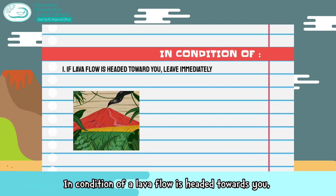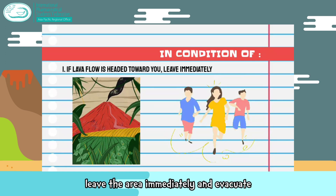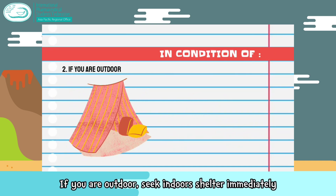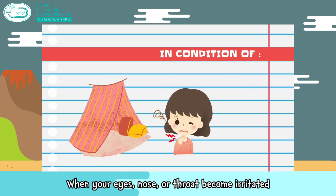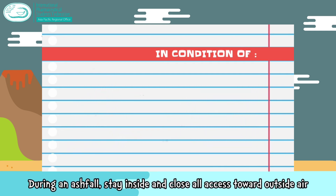If a lava flow is headed towards you, leave the area immediately and evacuate. Use your vehicle rather than walk if possible. If you are outdoors, seek indoor shelter immediately. Move away from the area immediately when your eyes, nose, or throat become irritated. During an ash fall, stay inside and close all access to outside air.